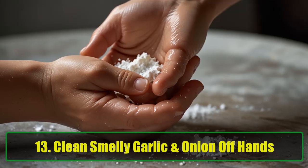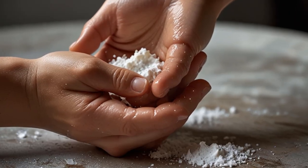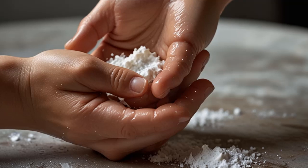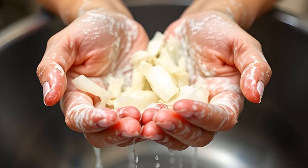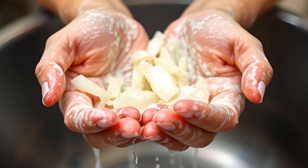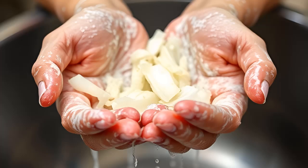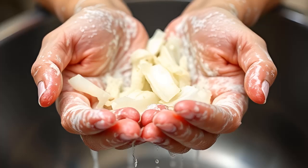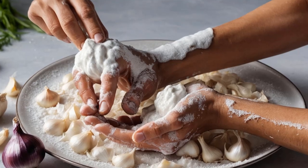Tip 13: Clean Smelly Garlic and Onion Off Hands. After chopping garlic or onions, the smell can linger on your hands. To get rid of the odor, make a paste by adding just enough warm water to baking soda. Rub the paste on your hands and rinse with water. The smell is gone.